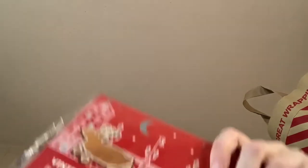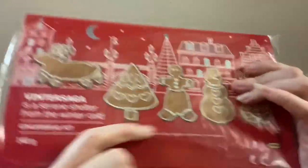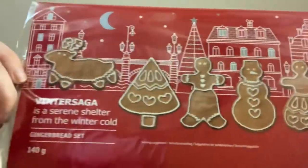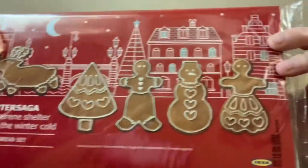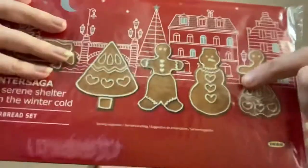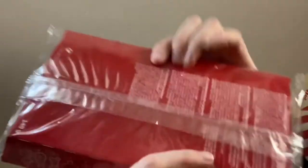Following on with the gingerbread theme, I have got a gingerbread set which has got a reindeer, a Christmas tree, a snowman, and Mr and Mrs gingerbread. And I'm actually going to decorate these, so it's really cool. The glass was £1.50, the gingerbread birds were 75p or 95p, this was £2.95. It's got a gingerbread house in the background - gingerbread street. A major obsession with gingerbread this year guys.